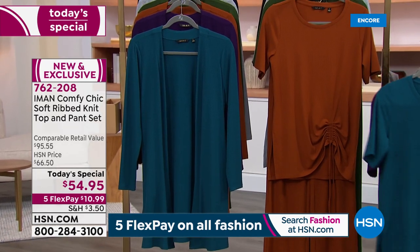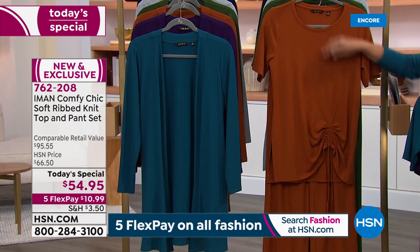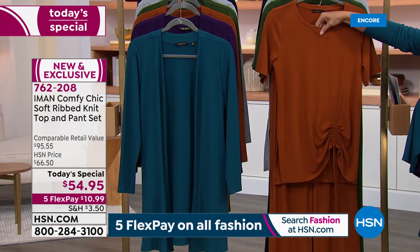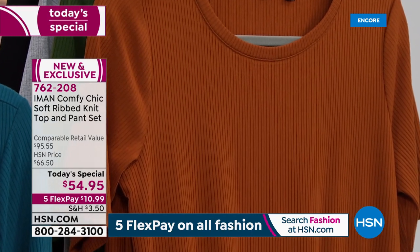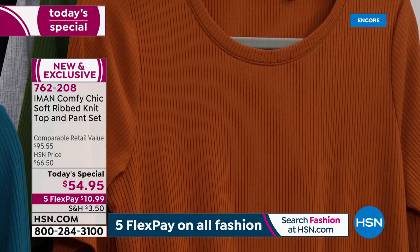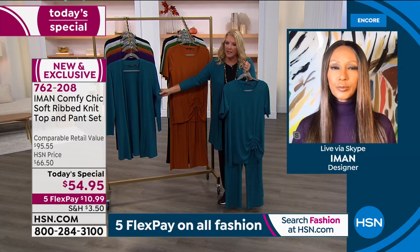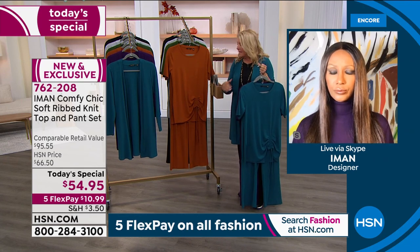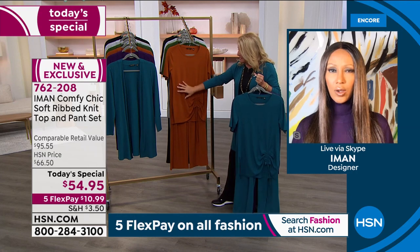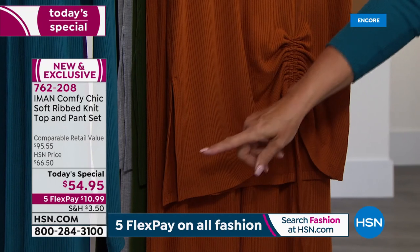The fabric itself is a seasonless fabric — you can wear it throughout the season, whether it's cooling now or getting colder, especially when you add a topper or the cardigan on top. Let's talk about the construction of the top — Iman put so much effort into creating this. I love the slit and the adjustability of the front.